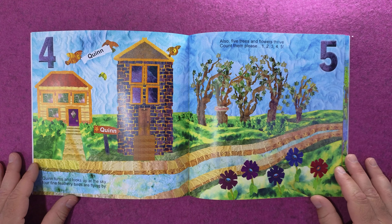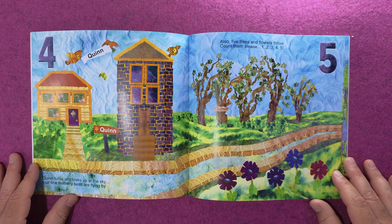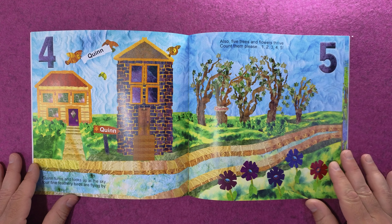Quinn turns and looks up at the sky. Four fine feathery birds are flying by. Also, five trees and flowers thrive. Count them please. One, two, three, four, five.